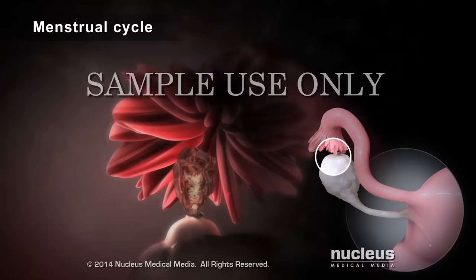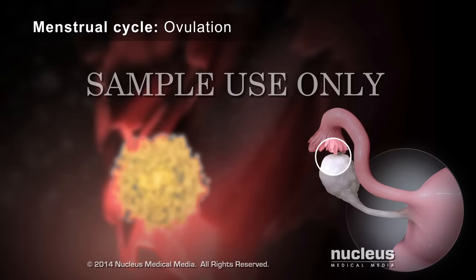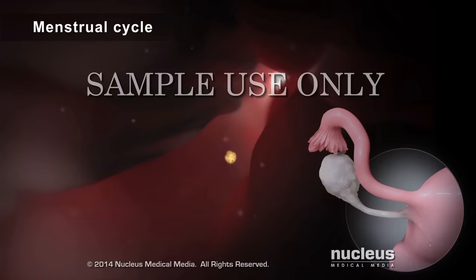During the monthly menstrual cycle, one of the ovaries releases an egg in a process called ovulation. After ovulation, the egg enters the fallopian tube.